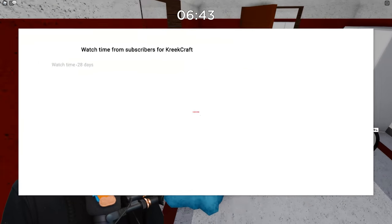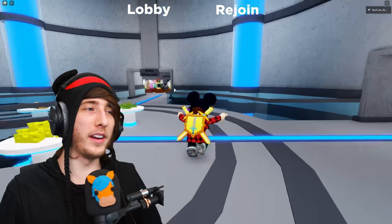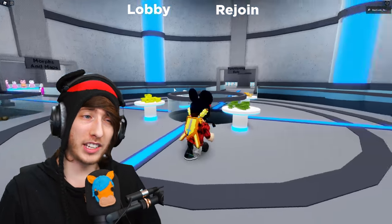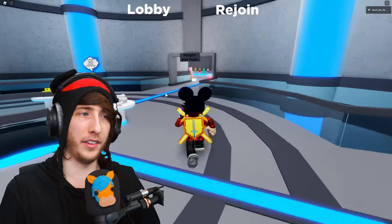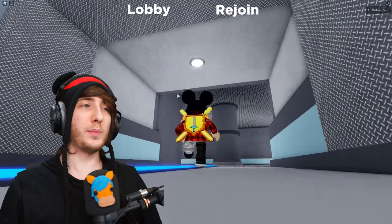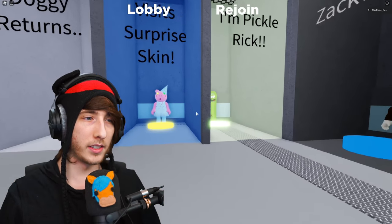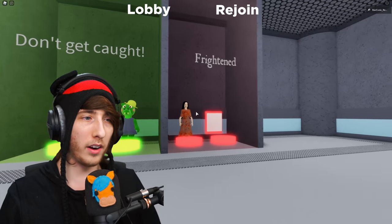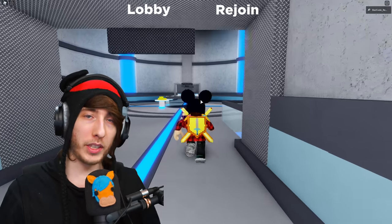Step one: subscribe to this YouTube channel. Step two: join the game. Once you join, there's quite a bit going on — don't be alarmed. Go to the section that says Badge Morphs, take a left, and you'll see all the secret skins. Right here is Pickle Rick, and right over here is the Lisa skin.